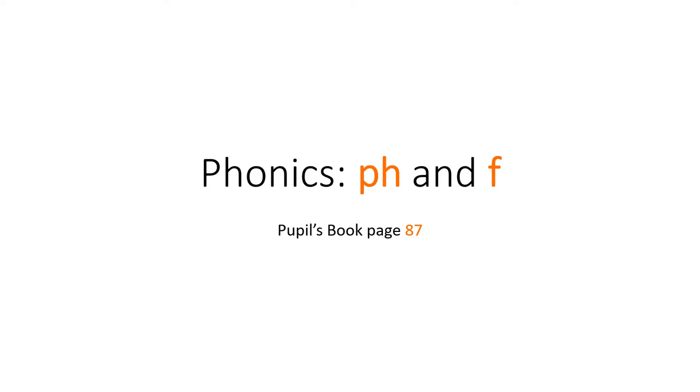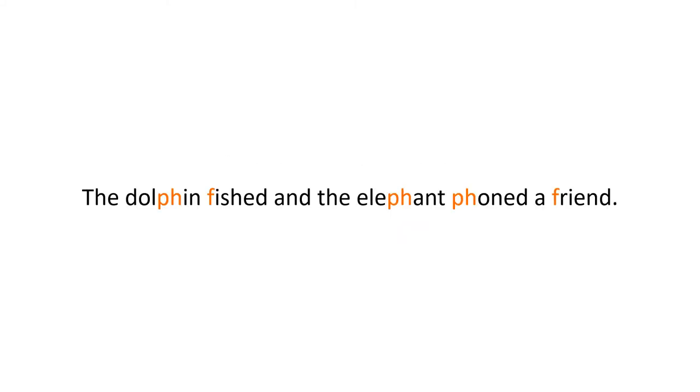Hello girls and boys, today we're going to be talking about phonics or speaking with the letters PH and F from your pupil's book, page 87. So our sentence or our tongue twister for today is: the dolphin fished and the elephant phoned a friend.